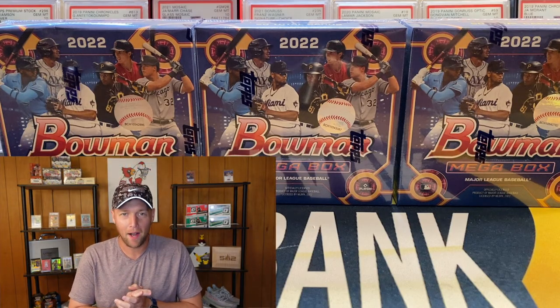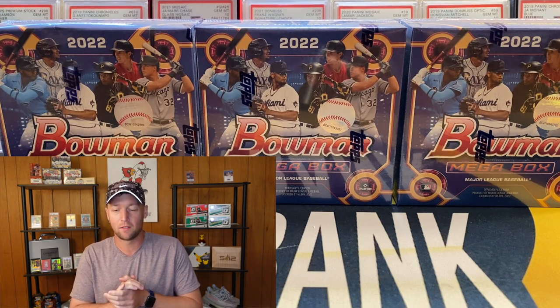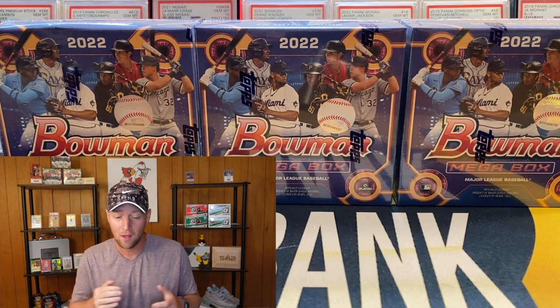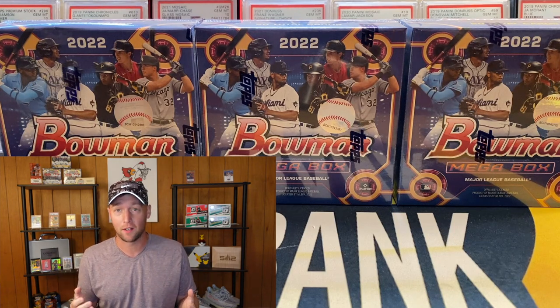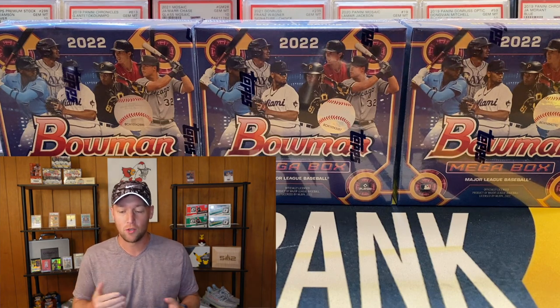What's going on YouTube, I am back with another video. In this one we have some Bowman baseball mega boxes. It has been a very long time since I have ripped some baseball on the channel — honestly I don't even remember how long it's been or what the last baseball product was.